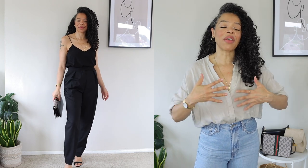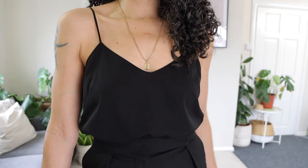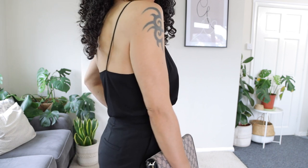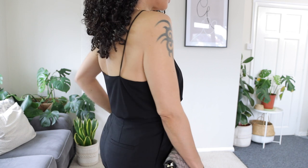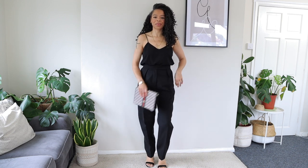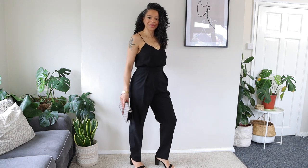Outfit number one is the evening outfit — it's almost an all-black look. I am wearing a black cami, the black trousers, and a pair of black heels. I absolutely love this type of look for an evening because it's simple but very smart. I chose pieces that make me feel comfortable. The cami is made of one hundred percent silk — a very nice, fluid fabric that lets you breathe. It's feminine but minimalist, and none of the pieces are competing with each other; the entire outfit flows really well.